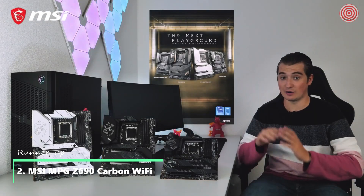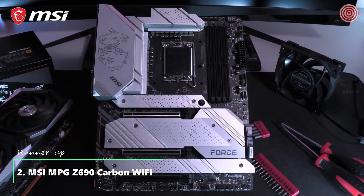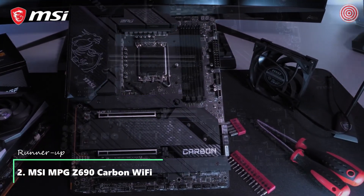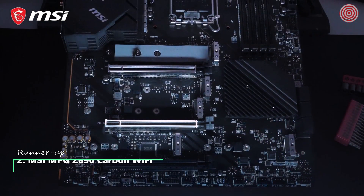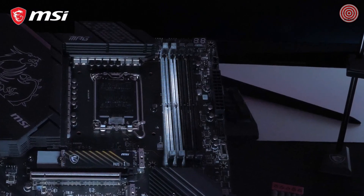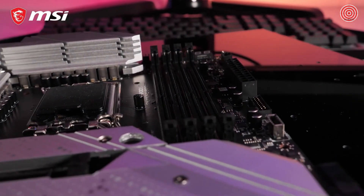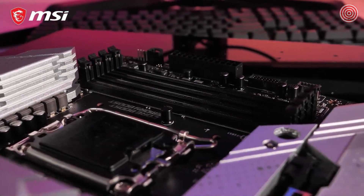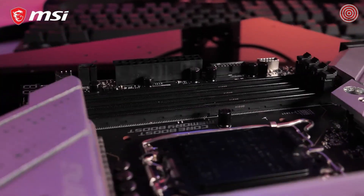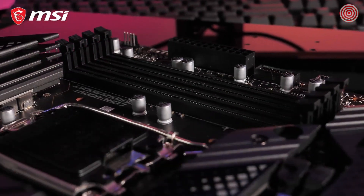Get the most out of the 12th Gen Intel Core processors with the MSI MPG Z690 motherboard series. This revolutionary platform features the latest PCI Express Gen 5 interface and support for DDR5 memory modules. The MPG Z690 motherboard with DDR5 support is capable of extreme memory speeds up to 6666 MHz. You can also choose a DDR4 model with memory speeds up to 5200 MHz.